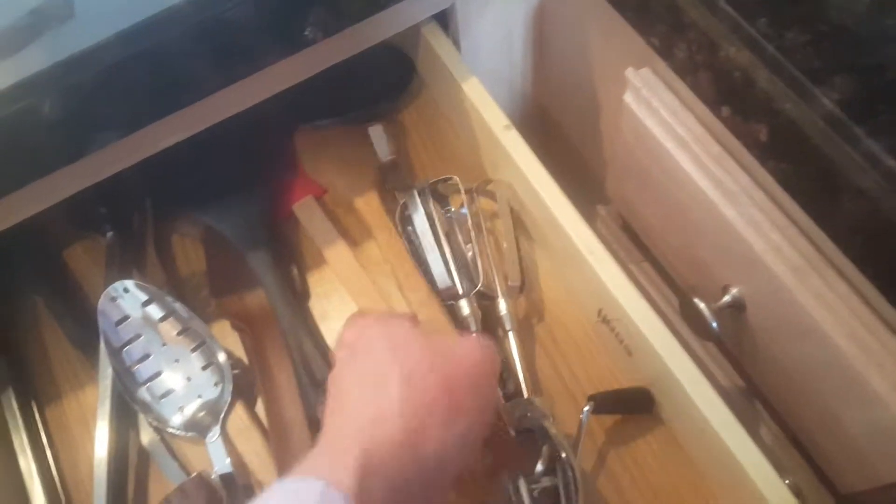Haven't looked in this drawer yet — nope. We've got looks like four pot holders and six placemats. Kitchen stuff takes the longest. We've got some mixers, spatulas, wooden spoons, more wooden spoons.